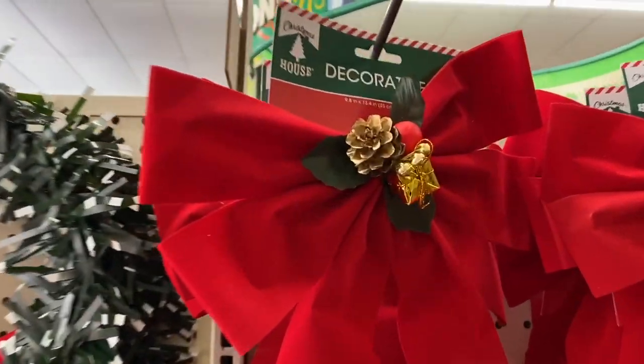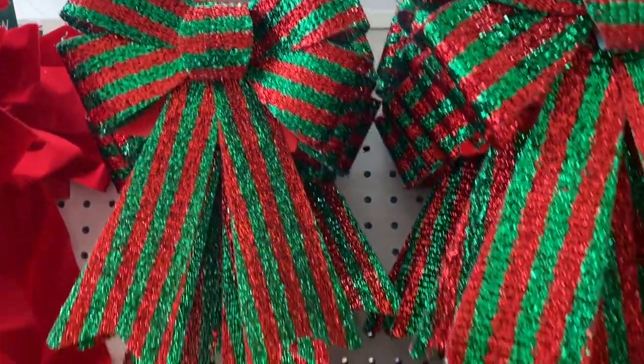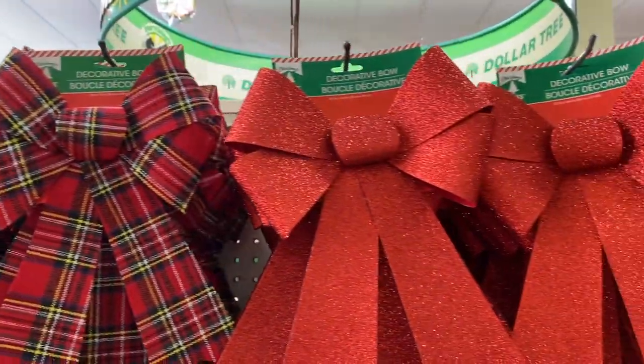If you're planning on making a wreath this year, I highly suggest checking out Dollar Tree. They have all the wreath materials you'll need, and some really amazing Christmas bows — lots of designs to choose from, and they're very, very big.